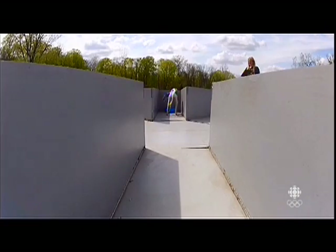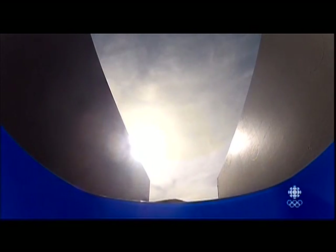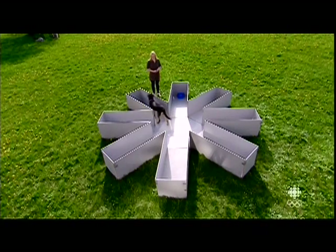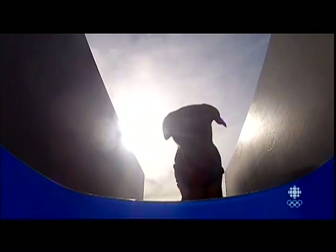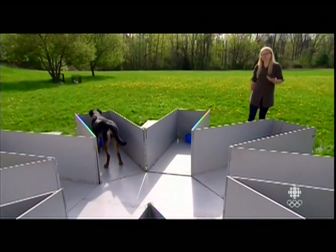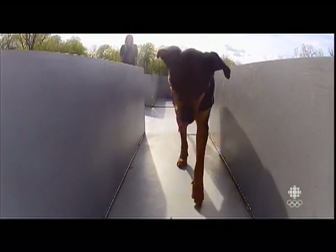Testing many breeds and individuals turns up the same surprising result: dogs really are lousy at it. What we found is that even when you give them a lot of repetitions, they don't seem to improve drastically on the radial maze task.